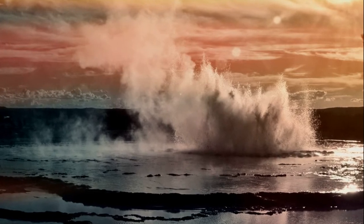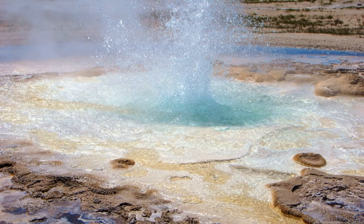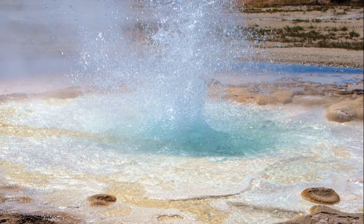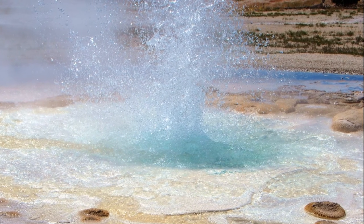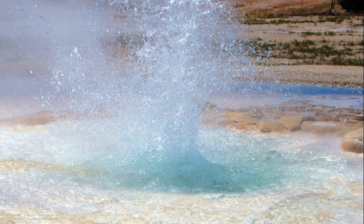The Great Geyser of Iceland is in the middle of a mound of mineral substances 40 feet high. When it is calm, it has a pool 60 feet across and several feet deep. It erupts at intervals that vary from 6 to 30 hours, and it can throw up water to anything from 80 to 150 feet.